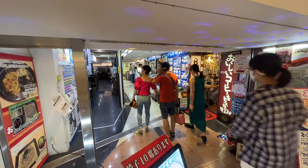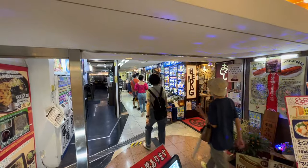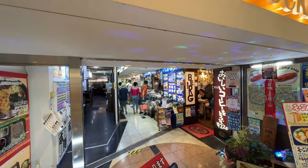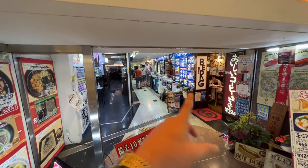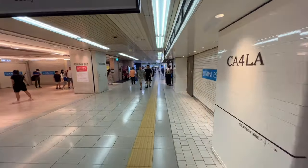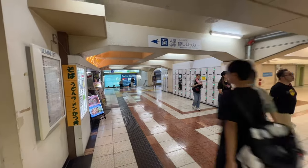Let's smash that like button, everybody. We got 24 likes — awesome, thank you so much. So you've got this little cafe here, it's called Berg. And that just leads into this tunnel here, where you can see all the shopping over there. This tunnel we will actually be passing by down on the other side later on.